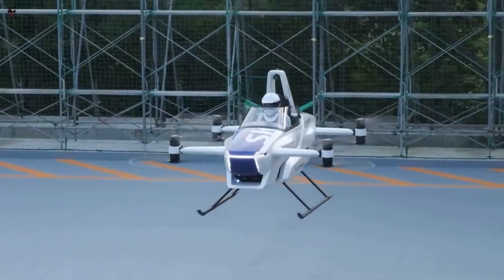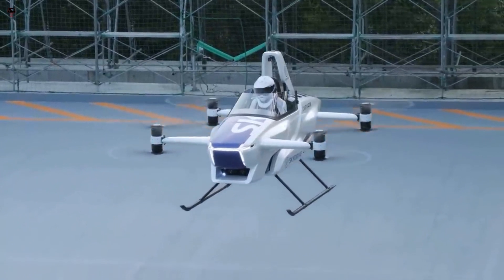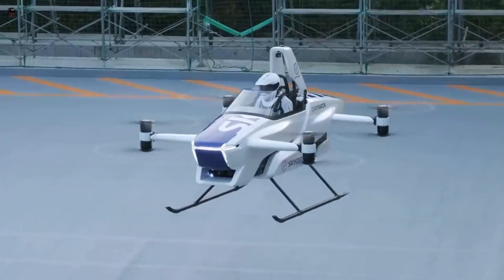SkyDrive plans to offer the SD03 as a transportation option for individuals who need to get around cities quickly and efficiently.